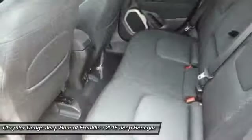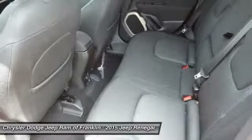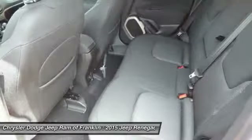Four-wheel AVS, adjustable steering wheel, driver airbag, power steering, keyless entry, and aluminum wheels.